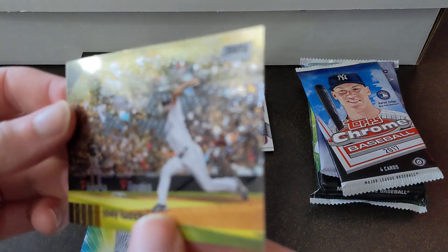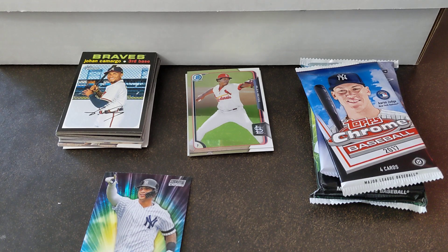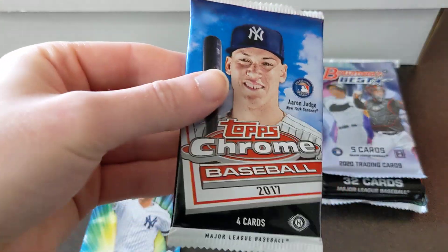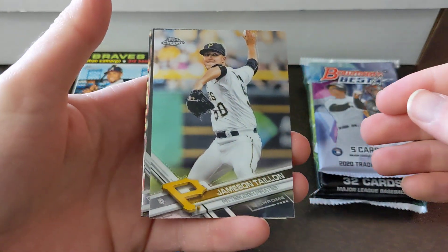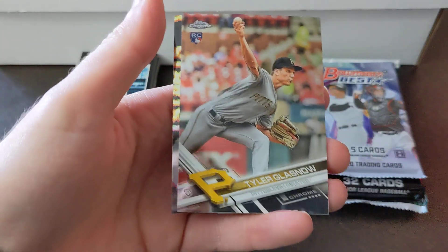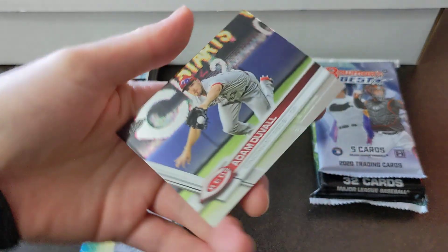Next we got 2017 Topps Chrome. Jameson Taillon, Michael Brantley Prism. Oh nice, rookie card of Tyler Glassnow — that's a good one. And Adam Duvall in the back.